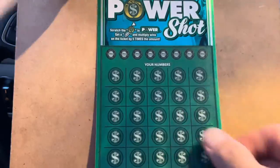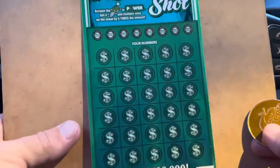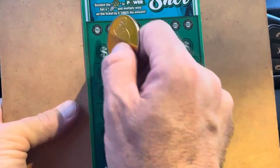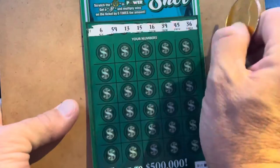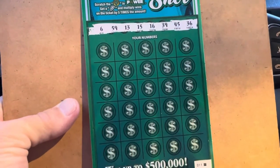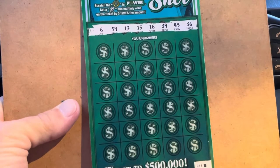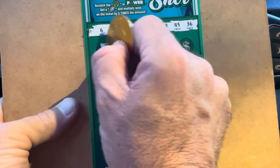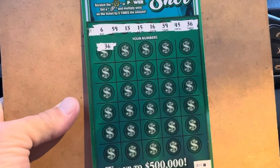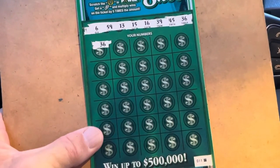All right, ticket 11, you need to bring it. Let's go. Do we have a lightning bolt? Nope, an empty safe. All right, here we go. We're looking to match 6, 13, 15, 16, 36, 39, 45, or 59. We have no 20s. Come on black box — 36! One scratch, one match. There we go. Nice.